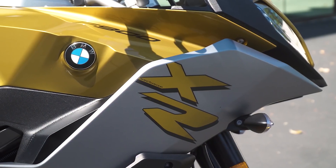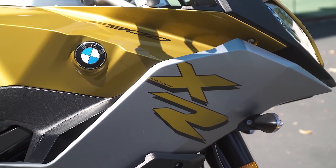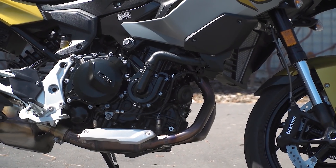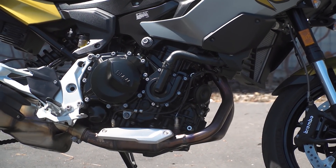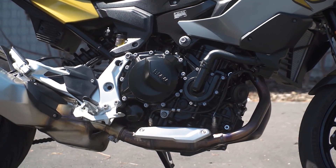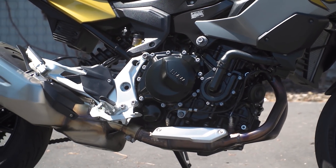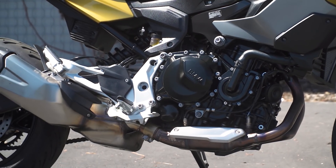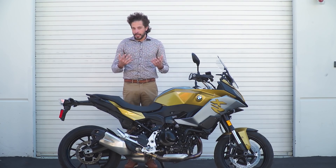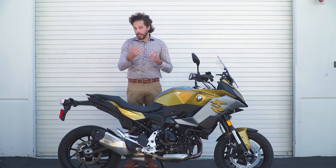What BMW has done is they've completely revamped this middleweight parallel twin platform. It's got a larger displacement 895cc parallel twin with a unique 270x450 engine firing order, and what this firing order does is it mimics the power pulses of a V-twin.